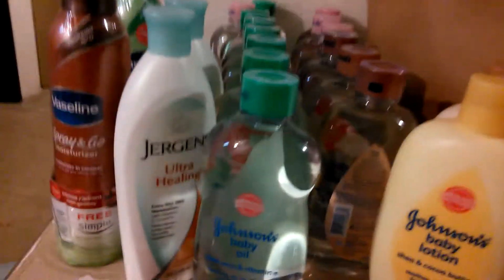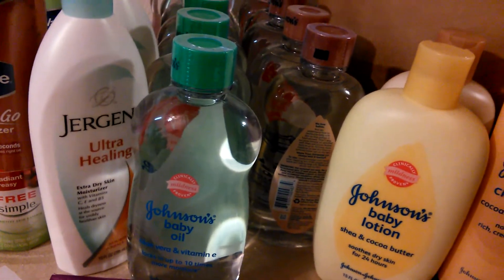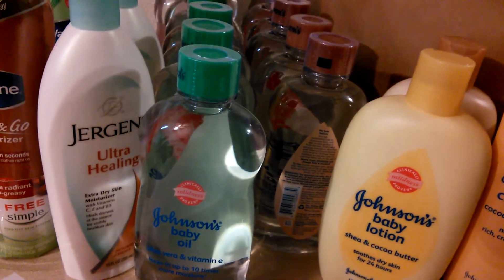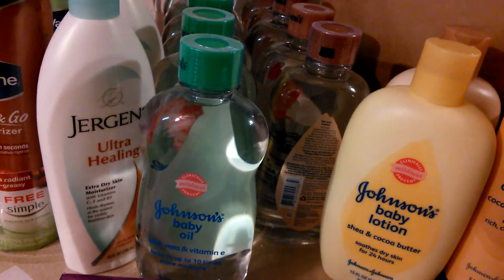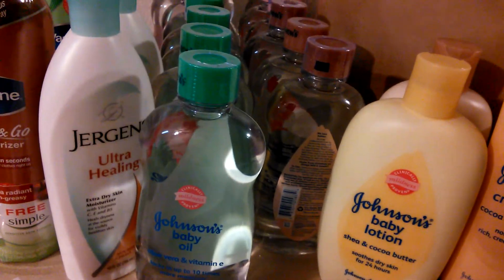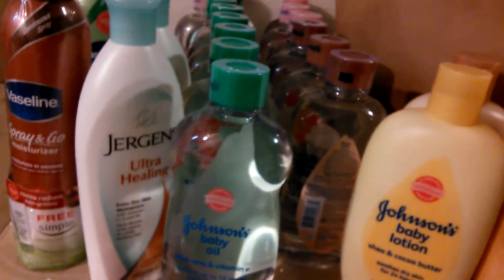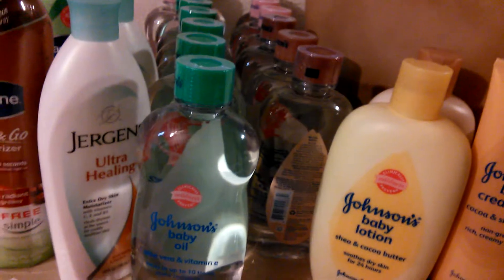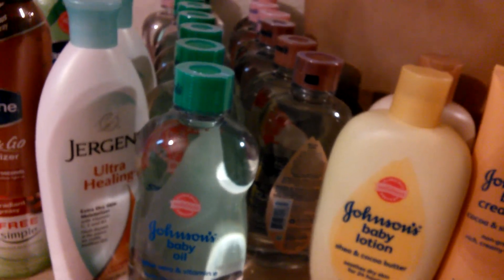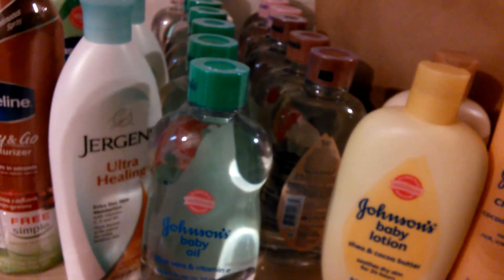So the Jergens deal — we have $1.50 coupons that came in, this is P&G. Those are buy one get one 50% off, buy two get $3 back. And that is for the 10 fluid ounce. Those ended up being for the pair $6.73. I used a $1.50 coupon off of each one, paid $3.73, got back $3. So they ended up being $0.73 apiece, which is a pretty good deal.